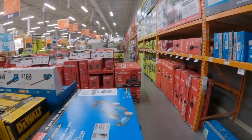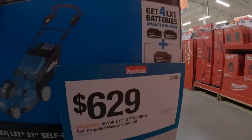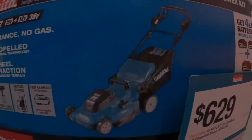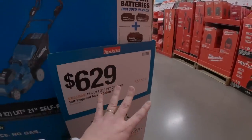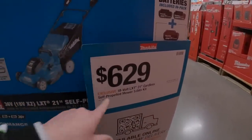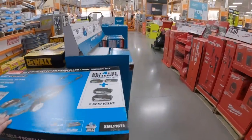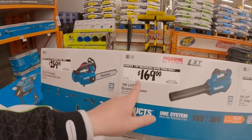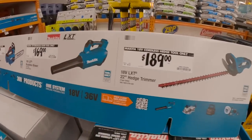$199 for an 8-inch pull saw from DeWalt. I'm excited about these sales — this means summer's coming! $629 for this 21-inch self-propelled mower kit with four 5-amp-hour batteries and the charger. Not bad at all.